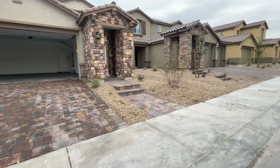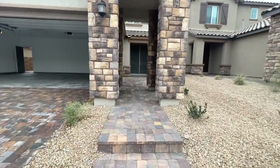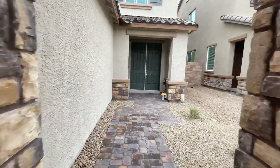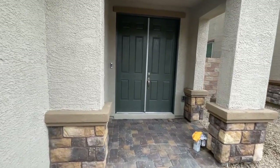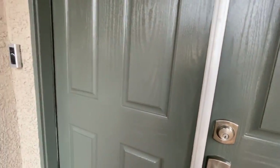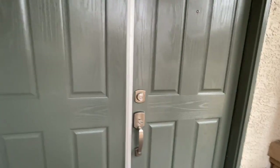I like this entryway. When you buy with Lennar, they have this thing called the Everything Included package. The nice thing about this home is that it comes with the blinds, the refrigerator, the washer and dryer — all of that is already included. It's also a smart home with the Ring doorbell. Everything in this house is smart.